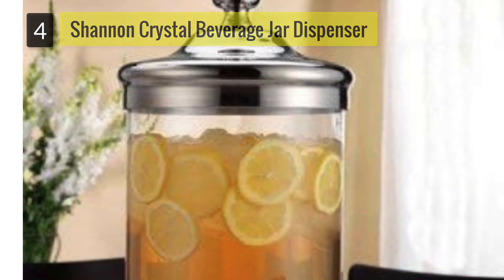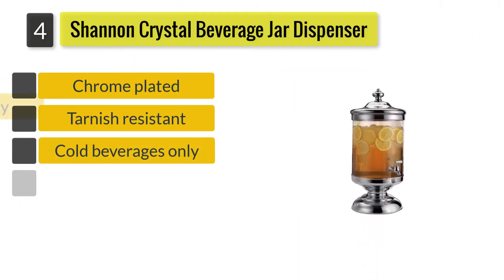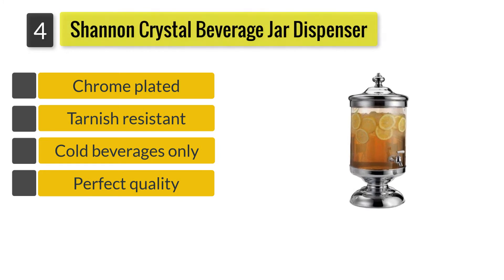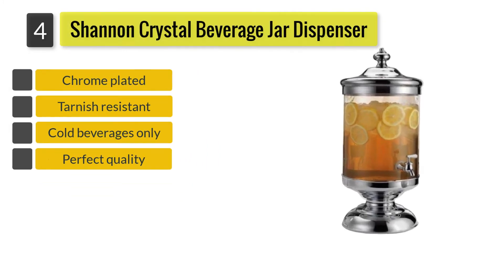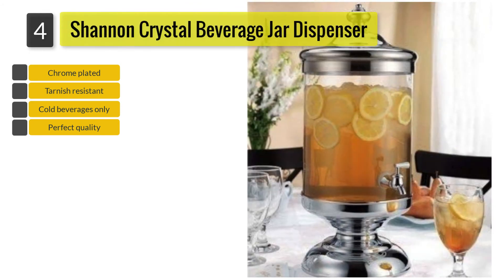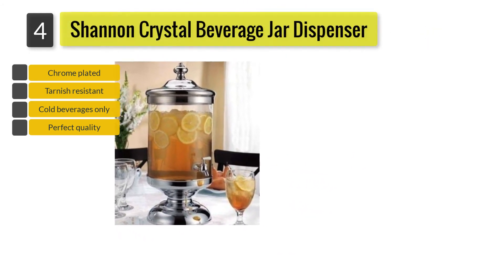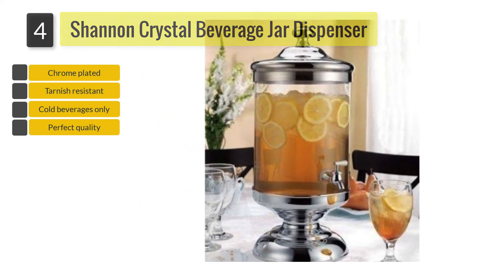Number 4: Shannon Crystal 2.5-Gallon Beverage Jar Dispenser. At 2.5 gallons, this beverage dispenser can hold enough beverage to serve medium to large parties. It is made entirely with handmade glass, so you can rest assured that it's built with perfect quality.